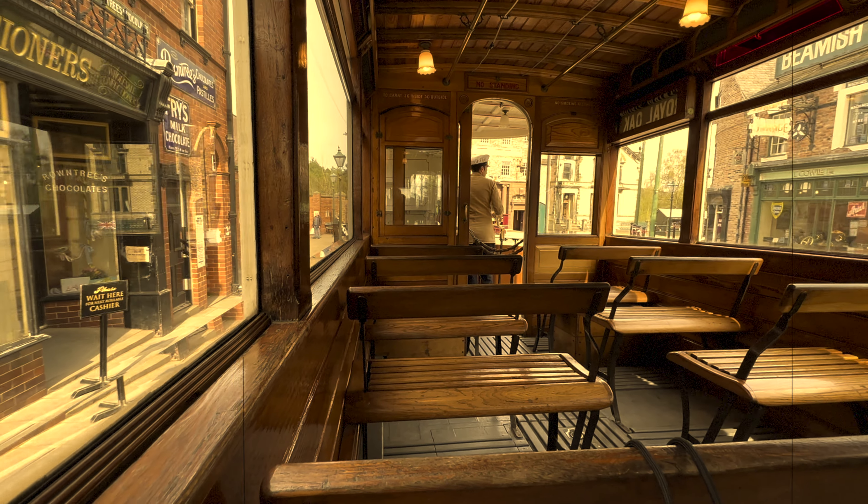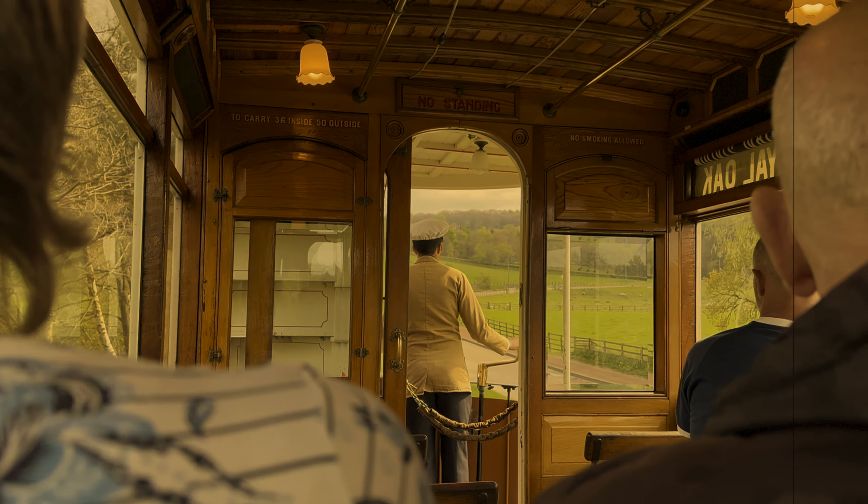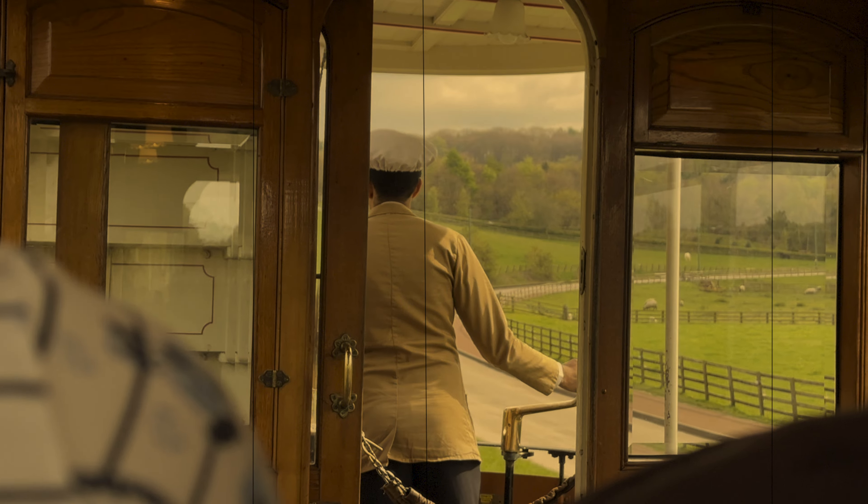We were rolling through the countryside as the vintage bus set off. We journeyed through the breathtaking countryside surrounding the Beamish Museum. Rolling hills, meandering streams, and picturesque villages provide a stunning backdrop for our adventure.